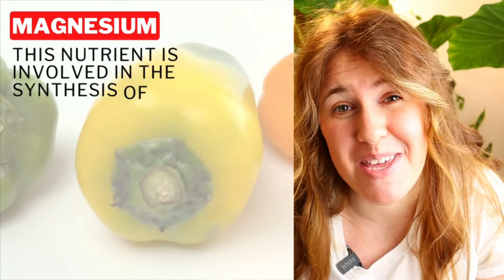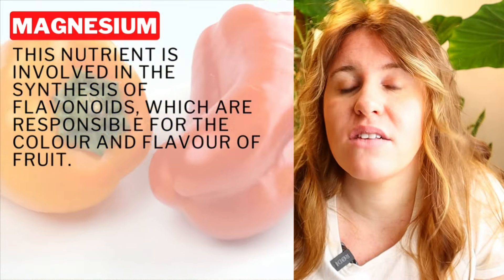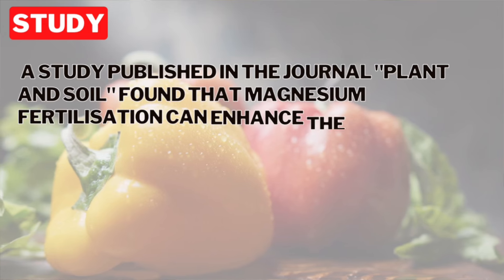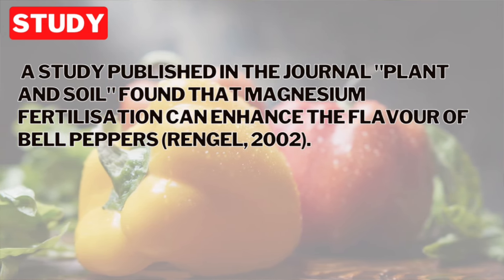If you're growing peppers, it turns out magnesium may actually be the key. Magnesium is big on flavonoids, and in the study I looked at, it actually helped with the flavor of a bell pepper. Making sure that magnesium is in check is important, but also that your pH is in line — because again, it's very unlikely you're low in magnesium. The likelihood is that your soil pH is not in its proper form, so go with that first.